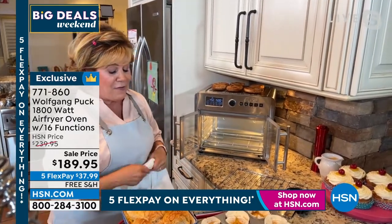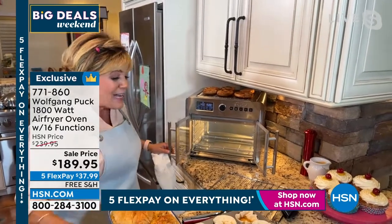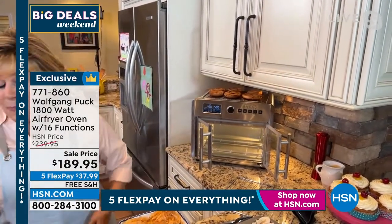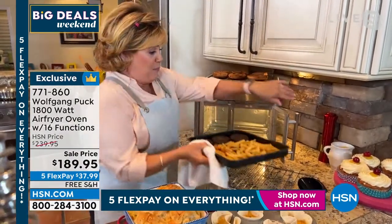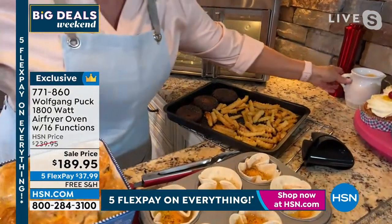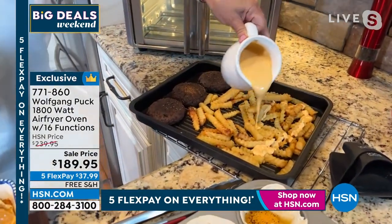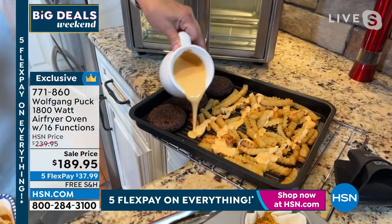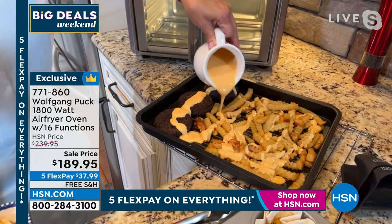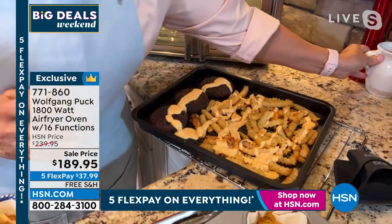If you love baking, making casseroles, or even just a simple dinner for the ball game — burgers and fries from frozen bake beautifully in here. If you want to get really fancy, you can do cheese fries. We took this from $239.95 and we're at 50% off — $189.95 — for our big deals weekend. On five flex pay, that's $37.99 to get it home.